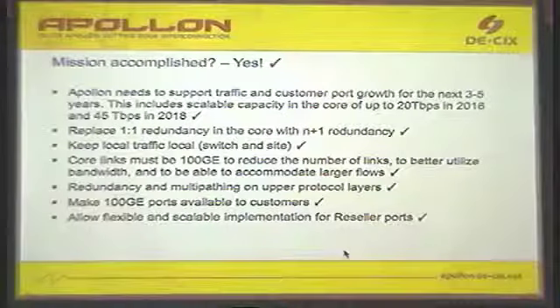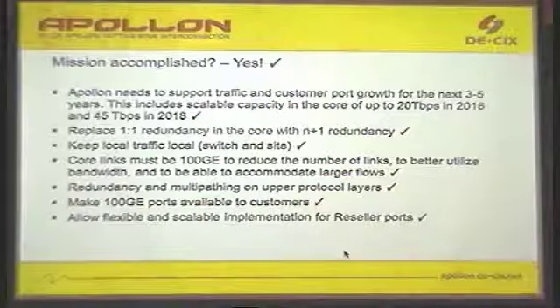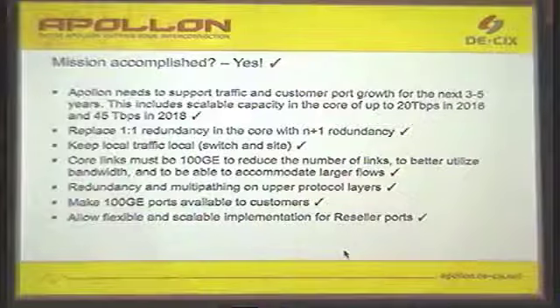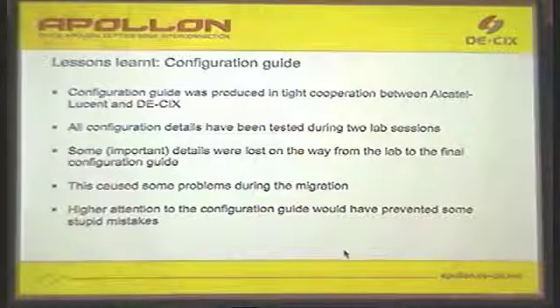The mission we had: we have to support traffic growth. We replaced the one-to-one redundancy in the core with N+1 redundancy, and the paradigm of keeping local traffic local was accomplished. With the ForceIO gear we were not able to have 100 gig. The new gear — the Alcatel — is able to do this redundancy on an upper level via MPLS and VPLS, and also makes 100 gig available to customers. Last but not least, we needed a scalable implementation for the reseller program.